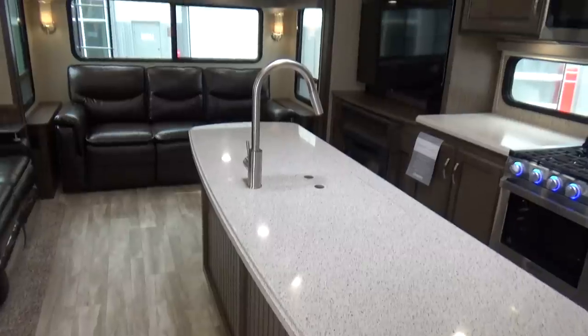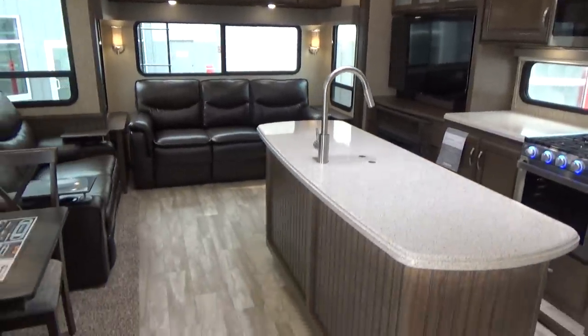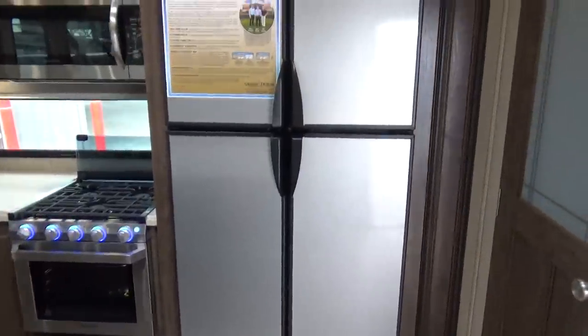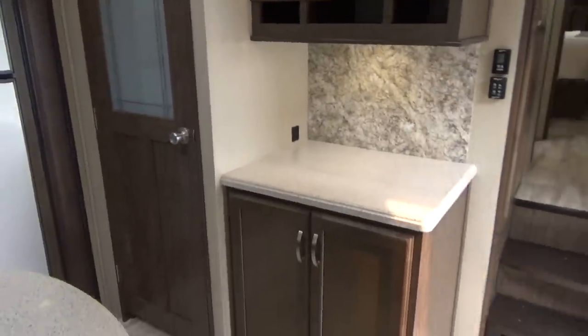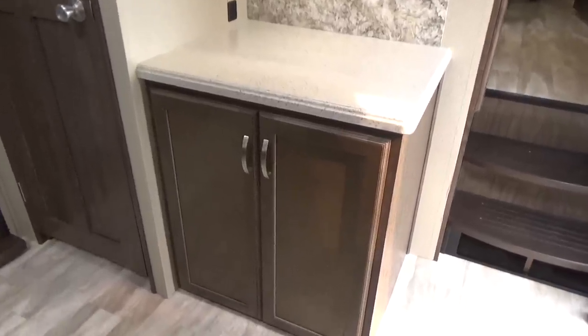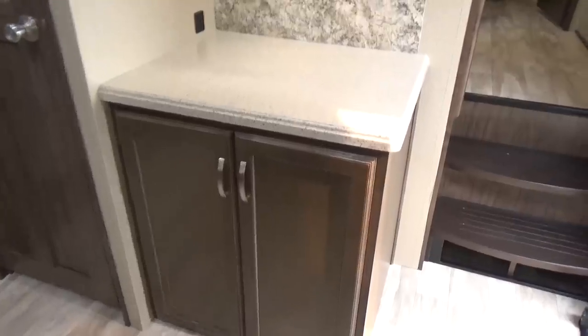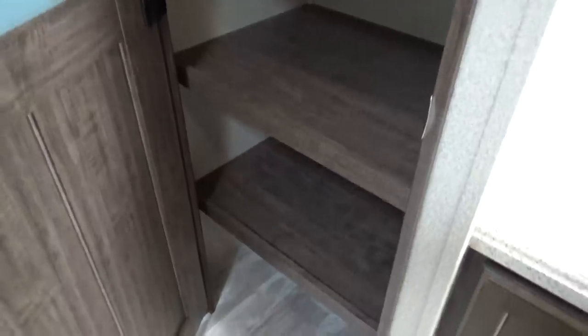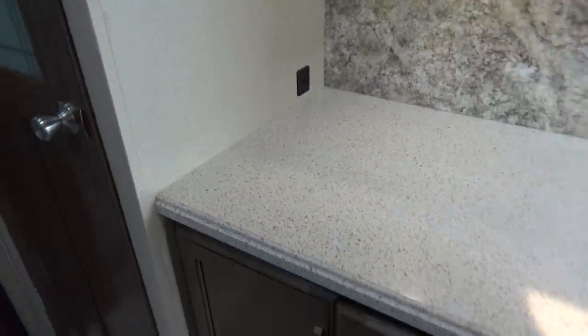This is a rear lounge trailer, so you've got the couch across the back and the kitchen slide on the entry side. This particular trailer — 33 feet 11 inches long — still has the pre-prep for a washer and dryer. Behind those two cabinet doors, they run all the wiring and water hookups, so you can do your washing machine there and the dryer in the bottom side of your pantry. See how deep this pantry is? It's gigantic. And if you don't need a washer dryer, you've got unbelievable storage — that countertop is massive.